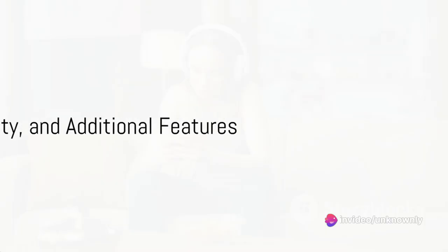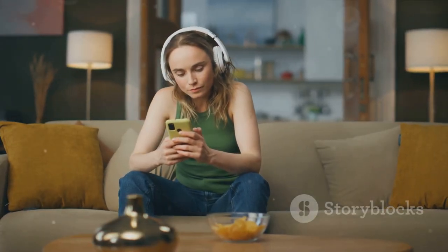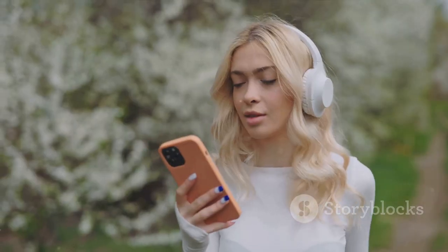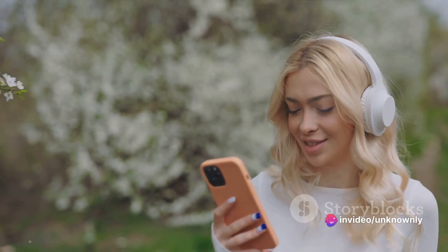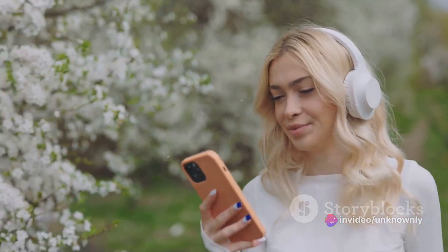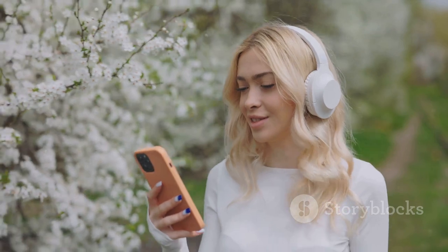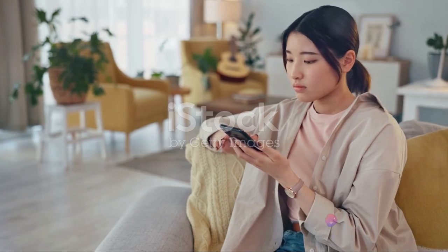The A53 comes with stereo speakers and retains the cherished 3.5mm audio jack. You can enjoy your favorite tunes, podcasts, or audiobooks with crystal clear sound quality. For those who appreciate the wired listening experience, the ability to plug in your favorite headphones is still an option.